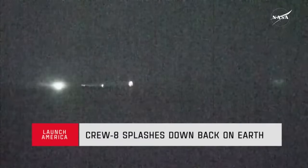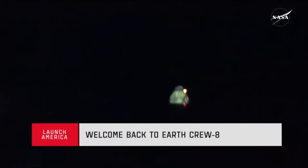Dragon Endeavor has returned home. NASA astronauts Matt Dominick, Mike Barrett, and Jeanette Epps, and Roscosmos cosmonaut Alexander Grebenkin are back on Earth after an approximately 34-hour return journey from space. The SpaceX recovery ship and team have been waiting for Dragon's splashdown and are now making their way to the splashdown location, about three nautical miles away — approximately 30 minutes out. We can see recovery lights shining onto the Dragon capsule. Immediately after splashdown, the Dragon capsule automatically cuts the lines.